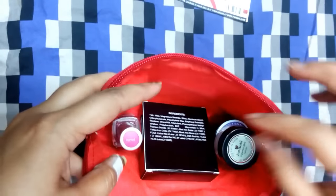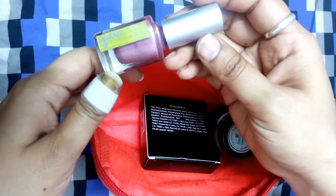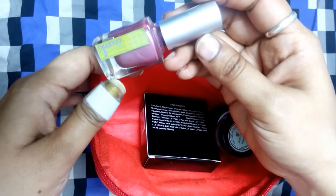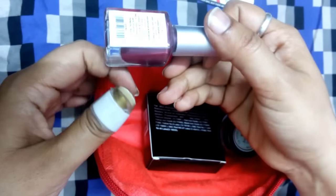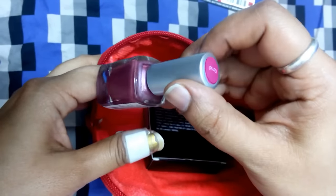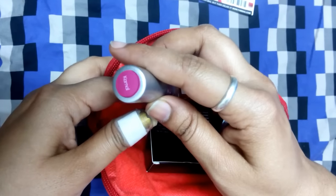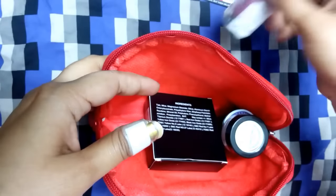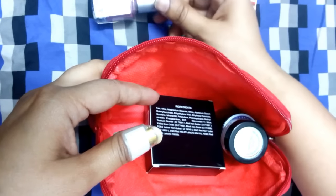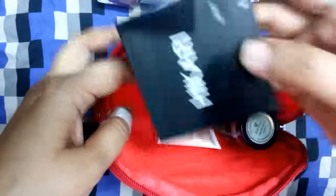The first thing is a nail polish from the brand called Chunky, retailing for 250 rupees for 11ml, and this is a full size product. The shade is more like a pinkish-purplish shade — looks good. It's a very standard pink, what we usually have in our collection.